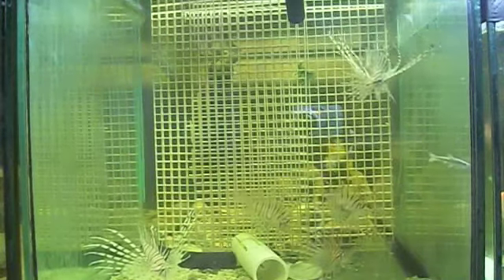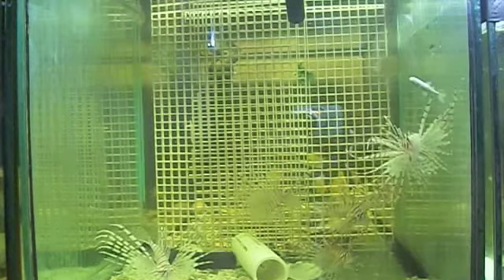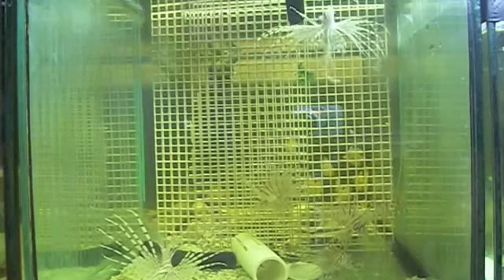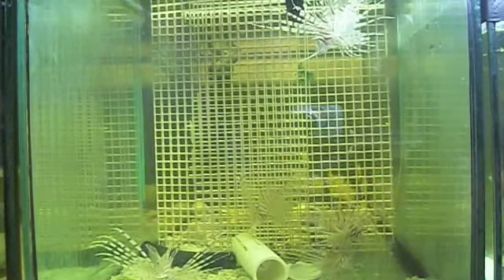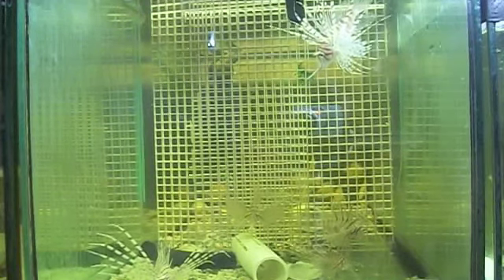That seems to be about it, we're full up. Lionfish Attack: The Research Project. Bye-bye.